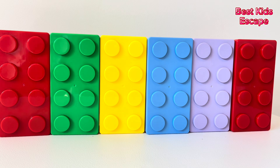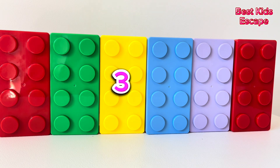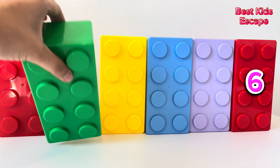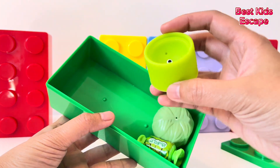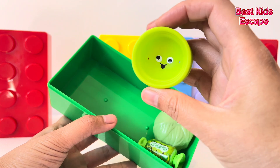Here we have six blocks. One, two, three, four, five, six. Let's see what's inside this green block. It's a silly emoticon.